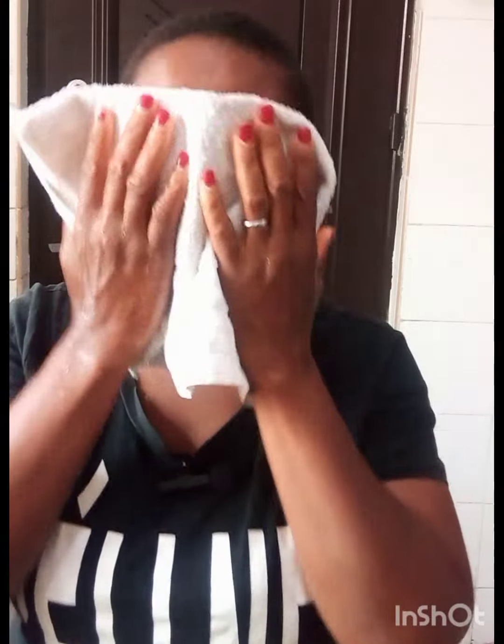To start, the first thing to do is wash your face and make sure there is no oil or makeup on it. I have washed my face and patted it dry. I've already cut the tomatoes into two equal halves and I'm going to start the process now.